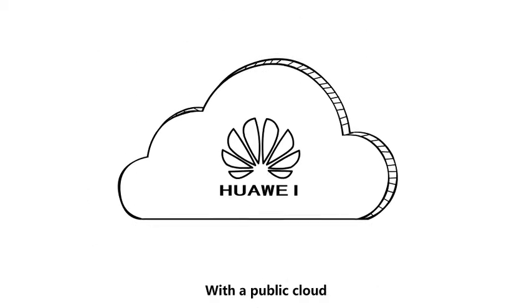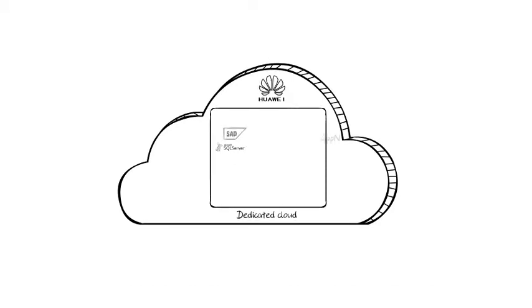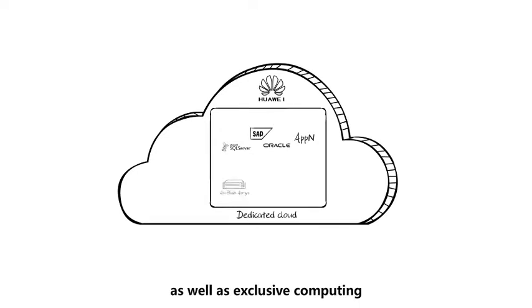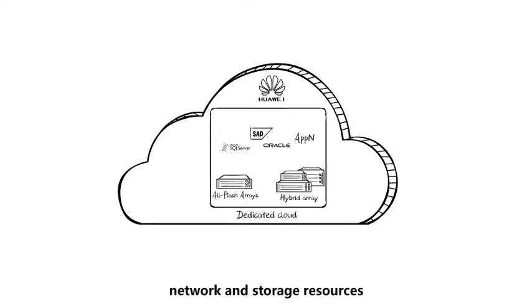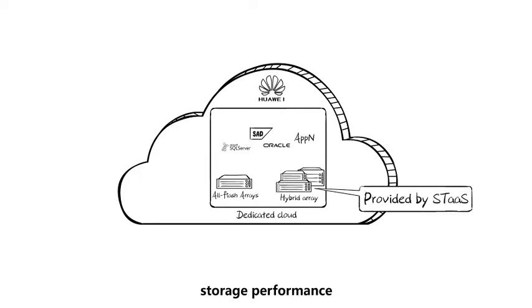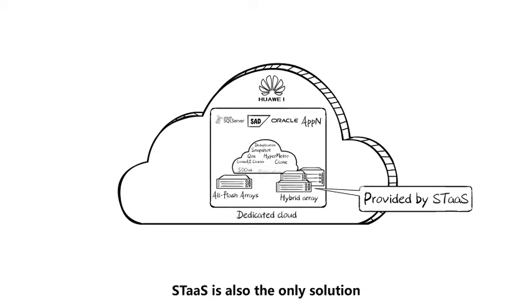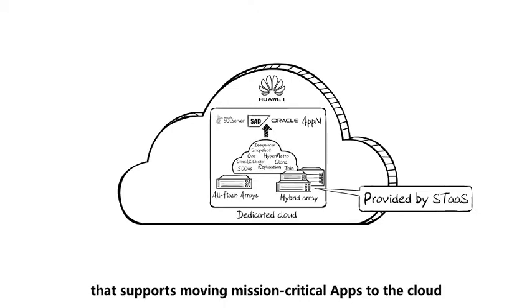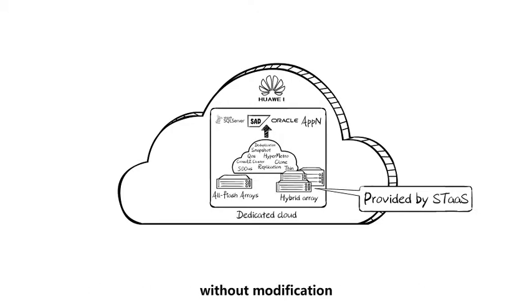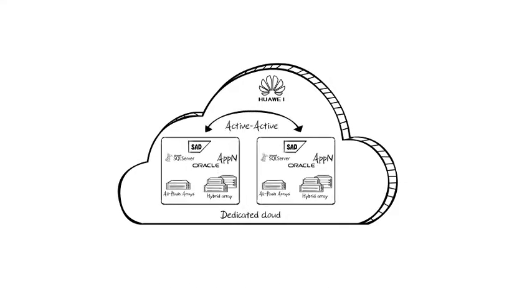With a public cloud, users can enjoy dedicated enterprise storage services, including exclusive physical devices, as well as exclusive computing, network, and storage resources. STAS provides enterprise-class storage performance, reliability, and data protection for dedicated enterprise storage services. STAS is also the only solution that supports moving mission-critical apps to the cloud without modification. STAS supports active-active configuration, keeping services online all the time.